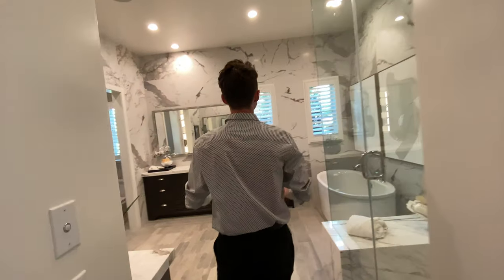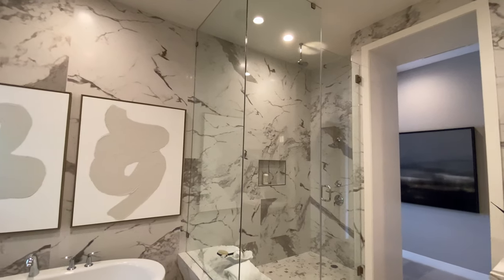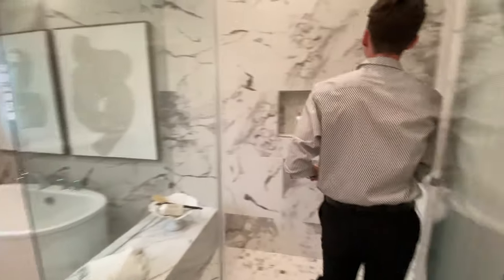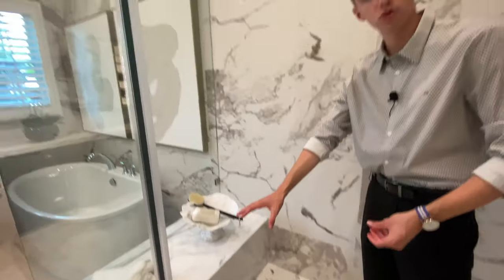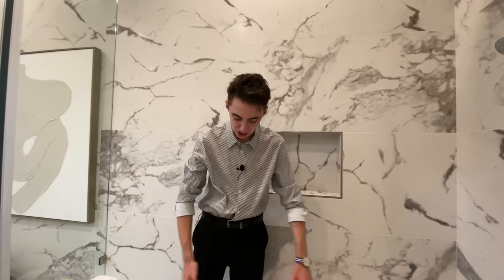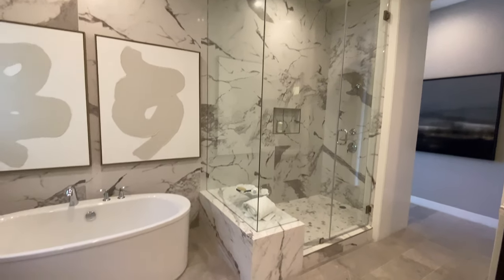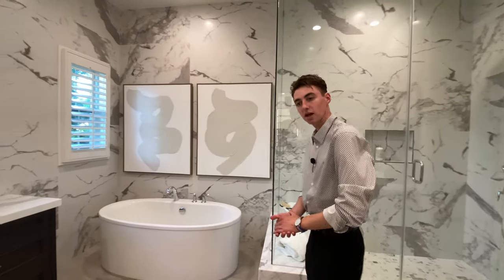Upon entering, we see this elegant marble which surrounds the entire master bathroom space. If you follow me inside the shower, on the flooring we're going to see that tiled marble design. We see more marble on the bench space, and inside the shower you have two rain heads — which is perfect for any shower of this size. Also glass enclosed as well — it looks very modern, contemporary, and very beautiful.